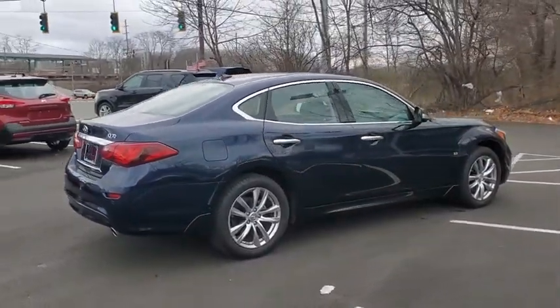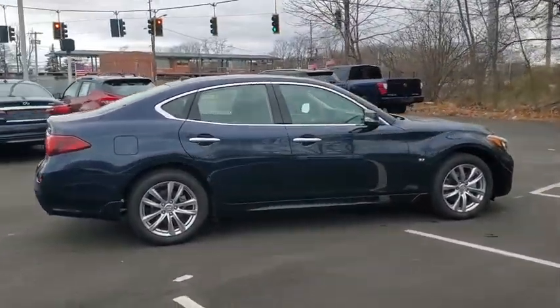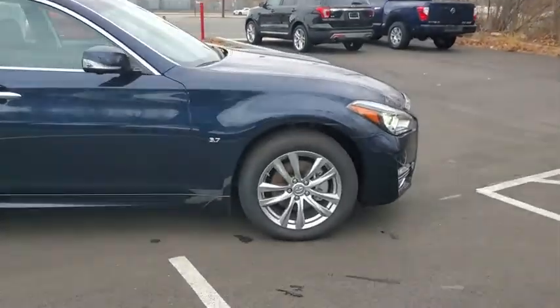This vehicle has less than 5,000 miles. Here are some of this vehicle's great options: backup camera,